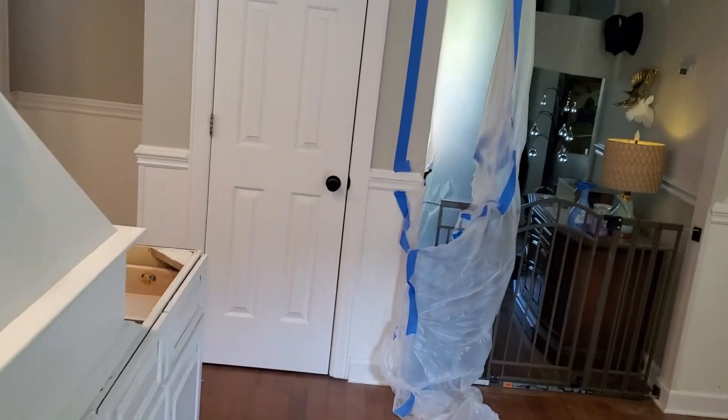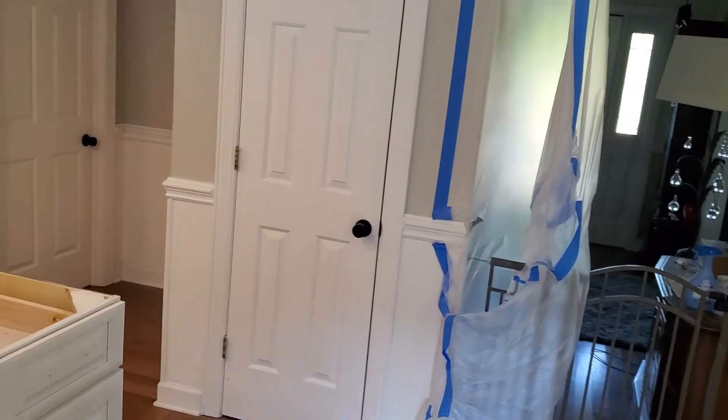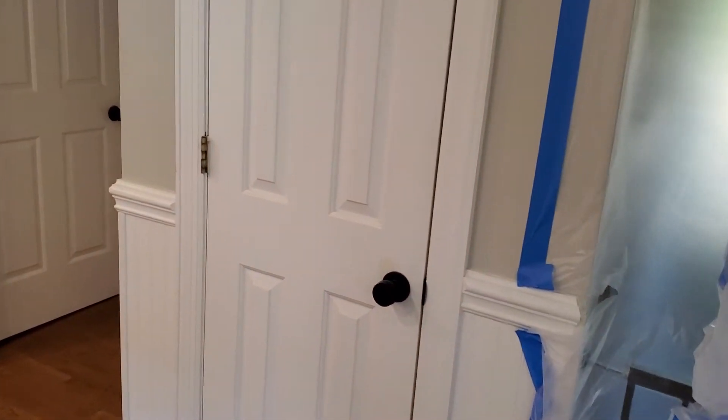This closet over here was just a closet, but we are turning it into a pantry. I may have mentioned that in a previous video, but yeah, that's going to be a pantry.